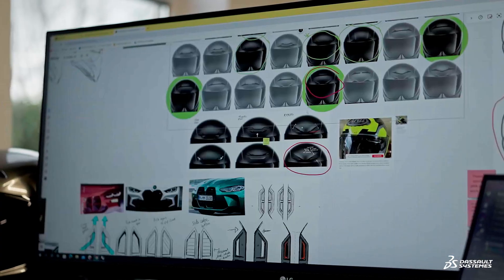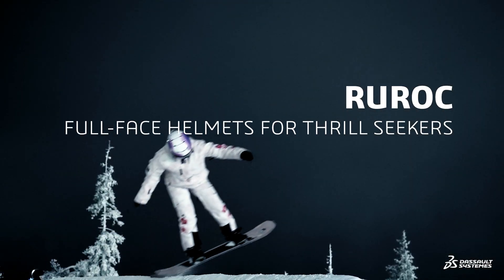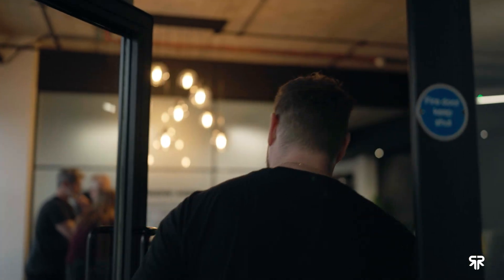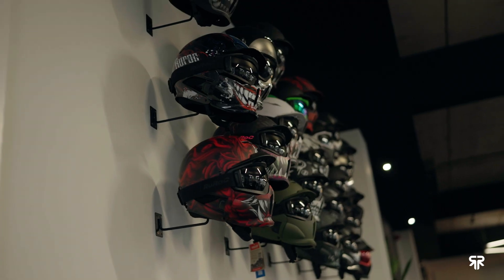With Dassault Systems, we created our own product lifecycle development plan that is unique to us. Our company's vision is to make headgear that offer best-in-class, life-saving performance and to make them more desirable than anyone else in the business.